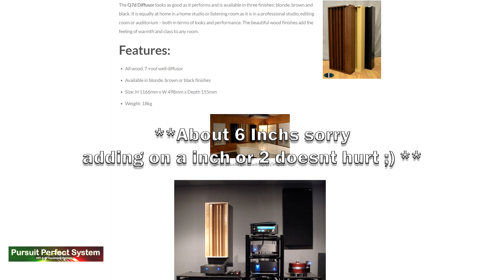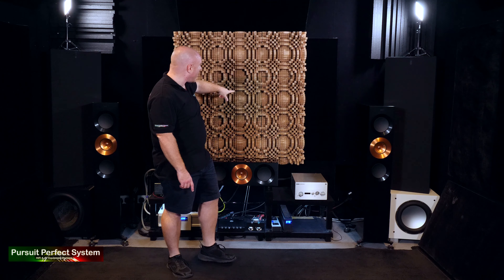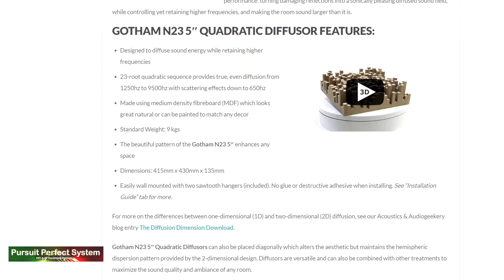Now the GIK Acoustics Q7D diffusers at the rear of my room are about seven inches deep from memory, with seven different wells on them where each individual well is a different depth — and it's the deeper wells that allow the diffuser to work at a lower frequency. What is cool about the Gotham diffusers is that because of the way they're designed with all the intricate little cuts and details, the frequency range that these work at is really extended. I think it's about the lowest of any diffusion-based product on the market. These work from 600 Hz — they scatter sound from 600 Hz — and they diffuse sound right up to nine and a half kilohertz. So that's a huge range.